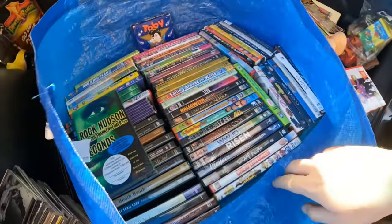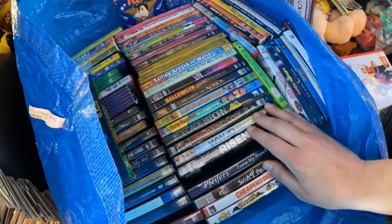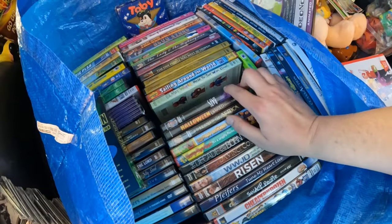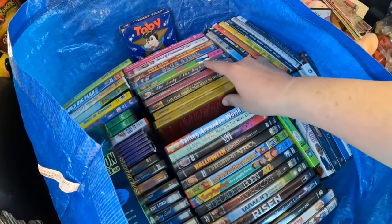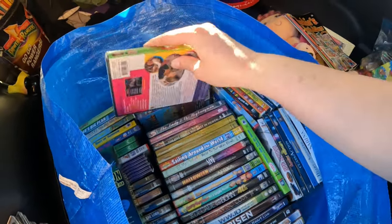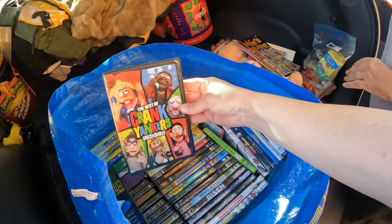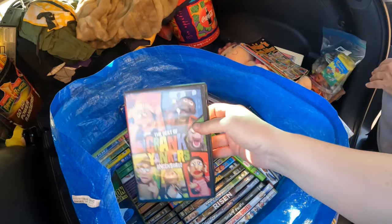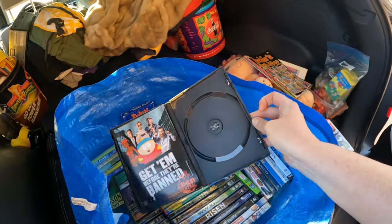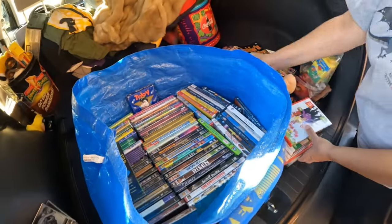More DVDs: Cheaper by the Dozen, Swamp People, Wiggles, Halloween, Bats, Elmo's World, more religious sealed ones, and Wedding Singer — I'd never normally pick that up but it was brand new. I was really excited about Crank Yankers Uncensored, but unfortunately it was just the case with no disc inside. Disappointing!